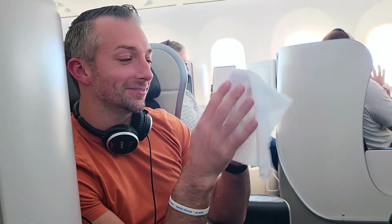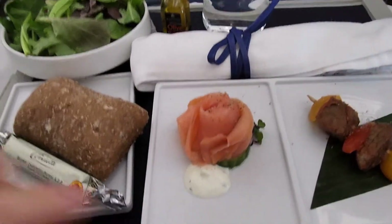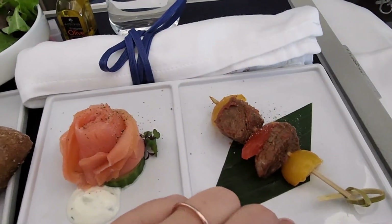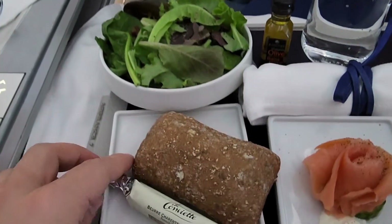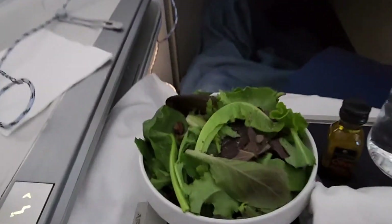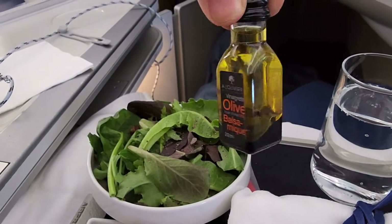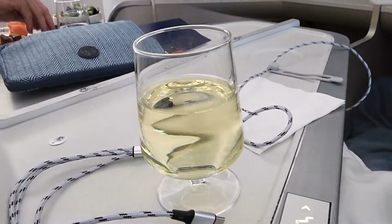Tyler was given a warm towel before dinner. The appetizer arrived and we have smoked salmon, a beef skewer, warm bread and butter, along with a salad and a little vinaigrette — and of course some more wine.